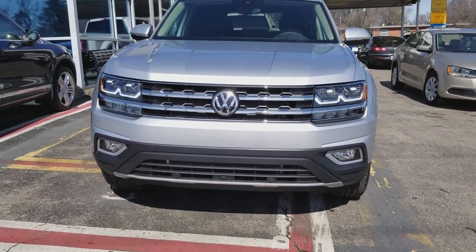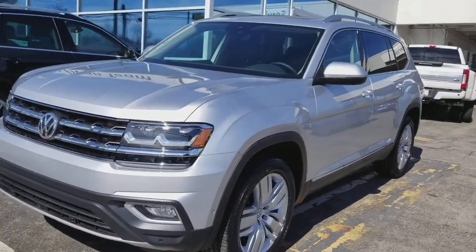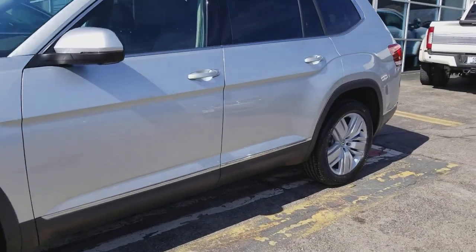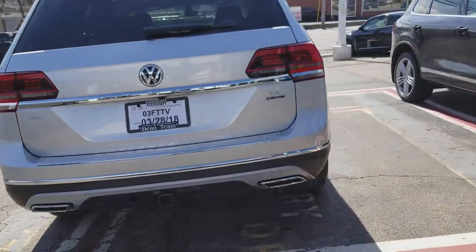Hi everyone, this is Reece from Dean Team Kirkwood Volkswagen. Today I'm bringing you another sold car. This is a 2018 Volkswagen Atlas SEL Premium in silver with the silver wheels. I make these videos just in case you haven't seen a color combination or a certain trim level. So this one is actually a sold unit.